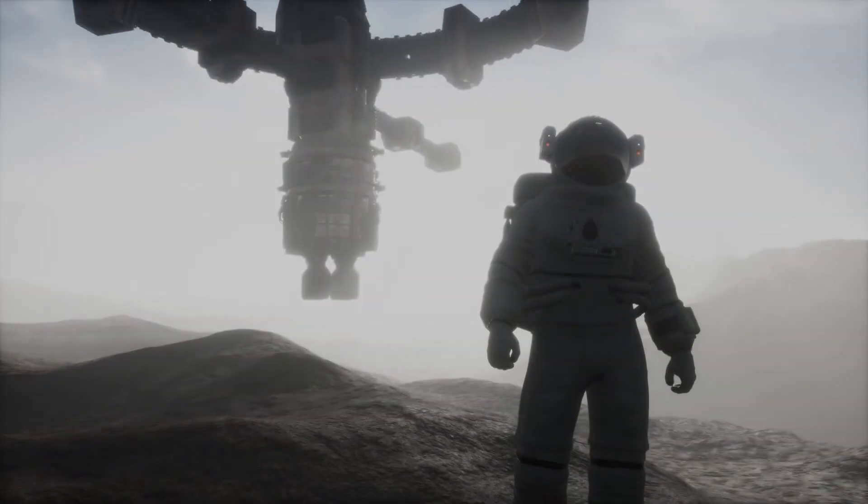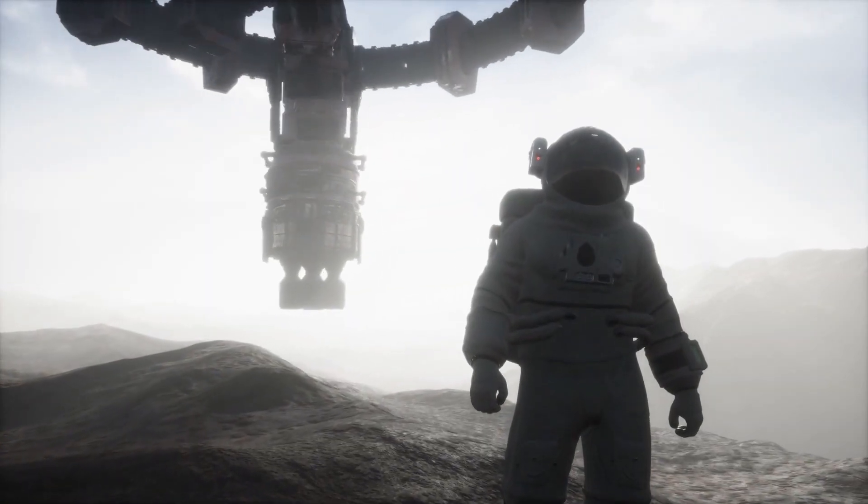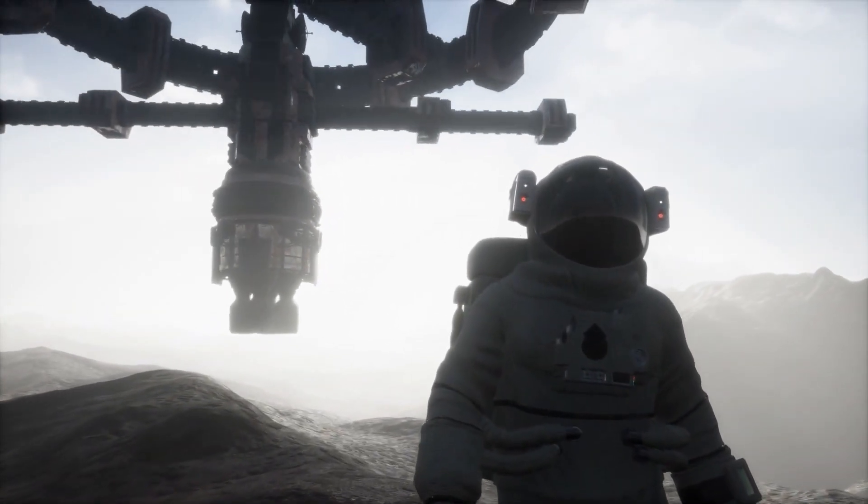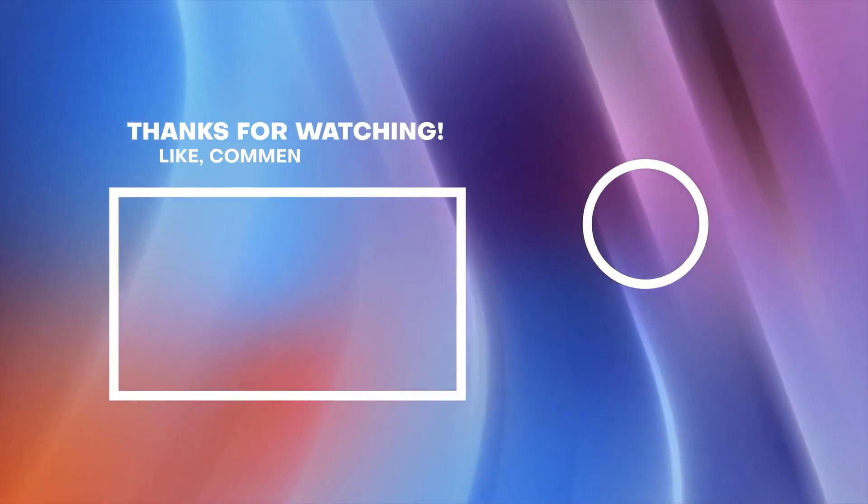What are your thoughts on the SpaceX launch sending upgraded solar arrays to the International Space Station? Tell us in the comments, and don't forget to like and subscribe.